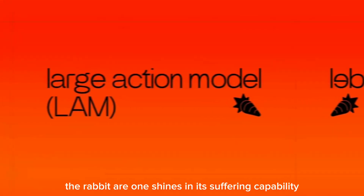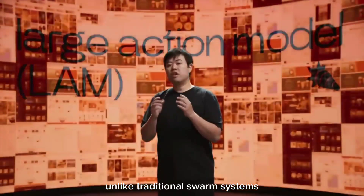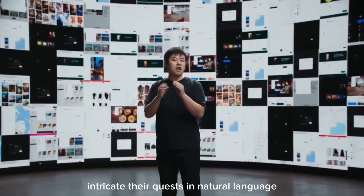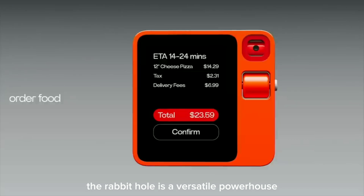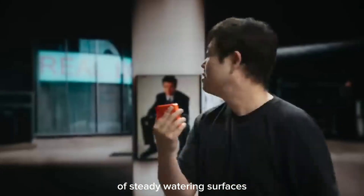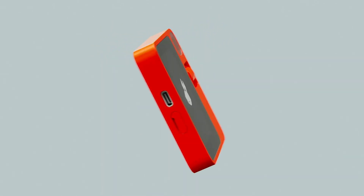Beyond the impressive hardware, the Rabbit R1 shines in its software capabilities. Rabbit OS, with its single interface handling everything, employs LAM technology to understand and execute complex tasks naturally. Unlike traditional smart assistants like Siri or Alexa, the Rabbit R1 can grasp intricate requests in natural language, adapting and learning from user behavior over time. From playing music on services like Spotify or Apple Music based on your mood, to ordering Uber rides or food delivery from DoorDash, the Rabbit R1 seamlessly integrates into your daily life. It can even send messages through apps like WhatsApp, manage your schedule, and search for information online.